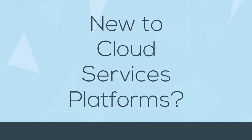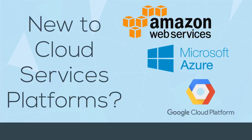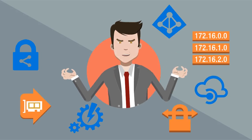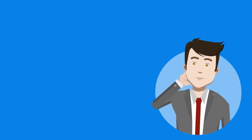If you're new to the world of cloud services platforms like AWS, Azure, and Google Cloud Platform, you're in the right place. It can be a little overwhelming to understand what these super technical solutions actually do. So let's start by comparing them to something a little easier to visualize.